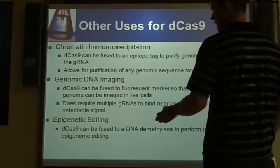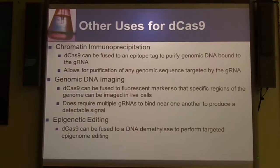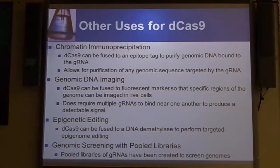You can also do epigenetic editing. Instead of having the D-Cas9 fused to a fluorescent marker, if you have it fused to a demethylase, you can remove the methylation in the epigenome and potentially target an epigenomic trait. You also have genomic screening — you can have pools of gRNAs that can screen genomes because of the specificity of the gRNA, using the D-Cas9 either as a fluorescent marker or for immunoprecipitation to screen the genome.